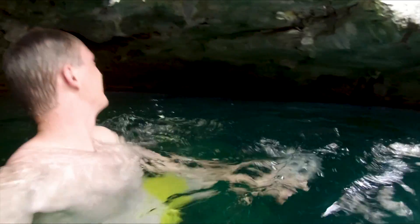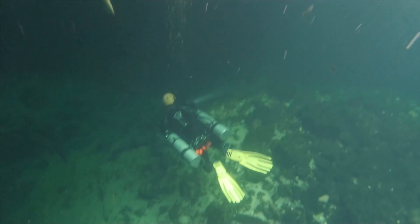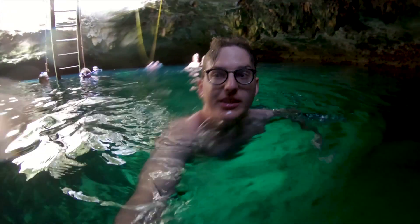You can't see nothing when you jump, especially with my glasses. This thing really is massive when you get down in here.